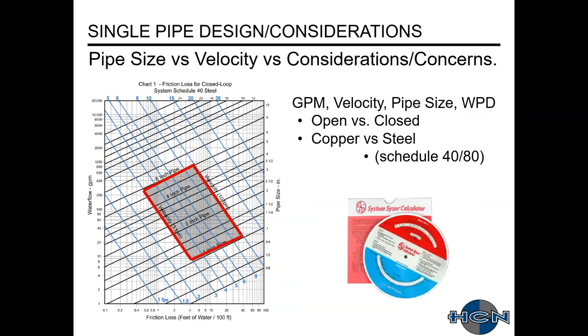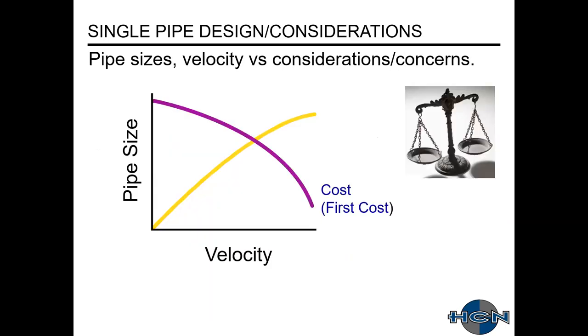Here's an old chart that shows how to size piping — you size it based on your water flow, pipe size, velocity, and friction loss. They have different ones for open versus closed, copper versus steel, and different schedules or thicknesses. There's also the handy B&G system sizer. Nowadays all of this is done with computer systems, Excel spreadsheets, et cetera.